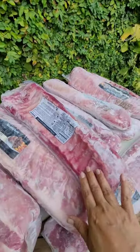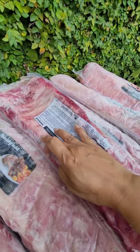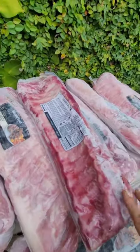Pork ribs normally have about 12-13 ribs. So you just count them: 1, 2, 3, 4, 5, 6, 7, 8, 9, 10, 11, 12, 13, 14. Not sure, maybe I'm wrong, but 12-13 ribs.